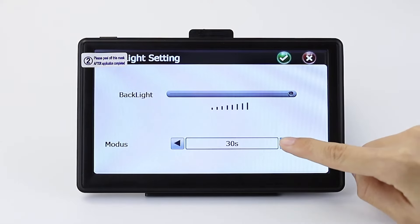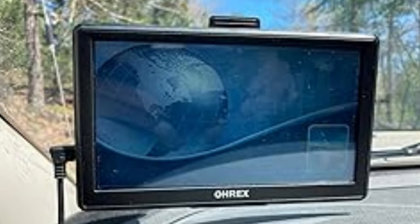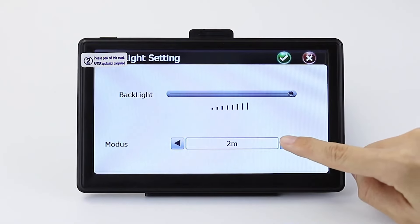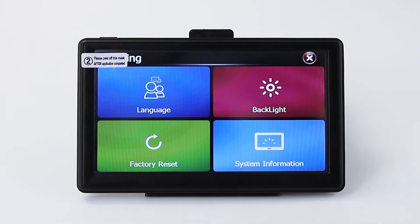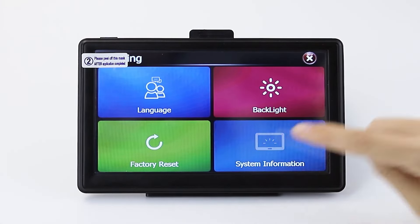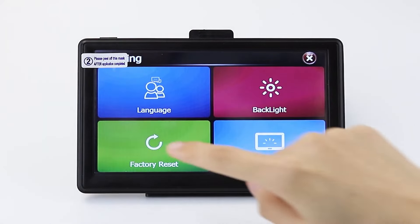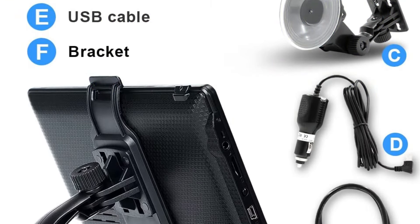Priced at around $59.99, it includes free lifetime map updates for North America, ensuring drivers always have access to the latest road data. Its 7-inch HD touchscreen provides a clear and easy-to-use interface, making it suitable for both personal and commercial use. Custom routing is tailored for trucks and RVs, avoiding roads unsuitable for specific vehicle sizes and weights.